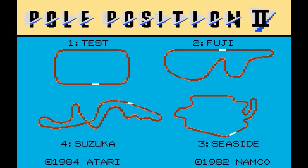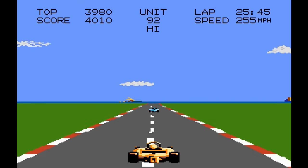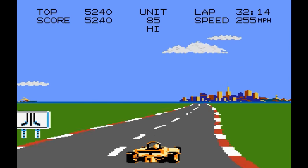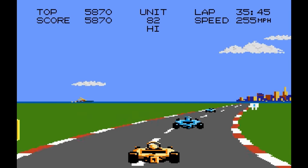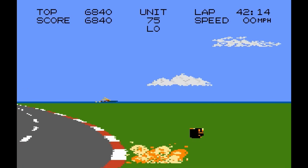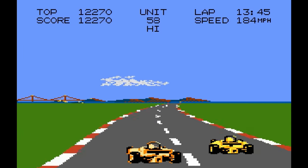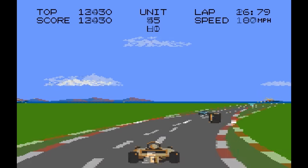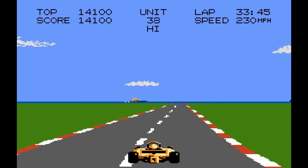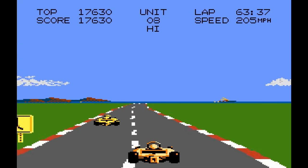Pole Position 2 — this was the pack-in game and almost a trifecta game. The original Pole Position appeared on the 2600 and 5200, and it's basically the same as the 7800 game, but this one has four tracks. I remember playing this one a ton and I actually got pretty good. The sounds and controls are great and the graphics are also good. The scrolling is a little choppy, though. B-grade.